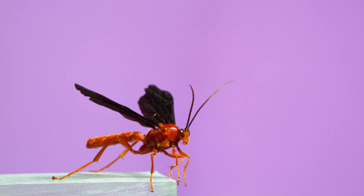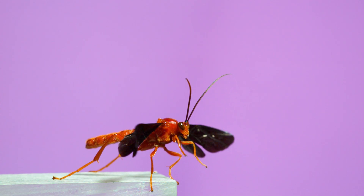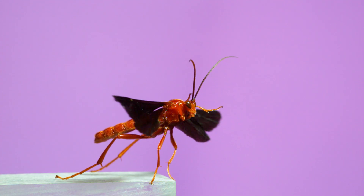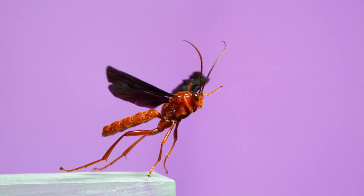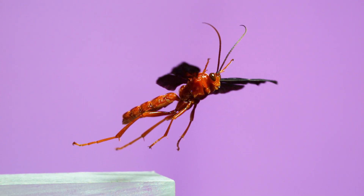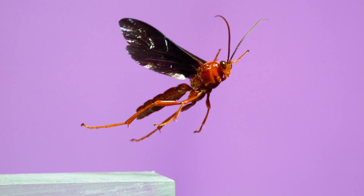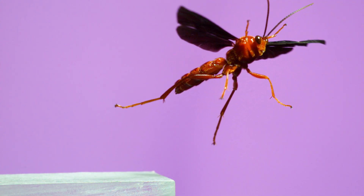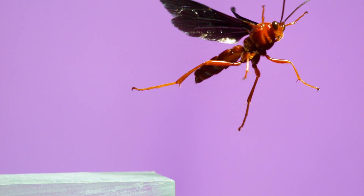Here's another spectacular Ichneumonid. This one, in the genus Trogus, specializes on swallowtail butterflies. They lay an egg in a young butterfly caterpillar and remain inside until its pupal stage. Instead of a butterfly emerging from a chrysalis, one of these, in adult form, chews its way out, ready to go off, mate, and find another caterpillar to parasitize.